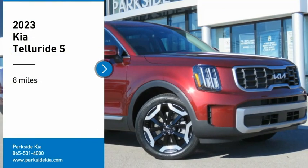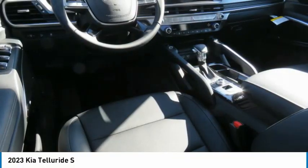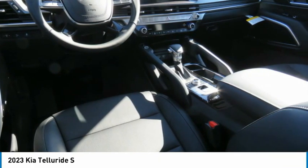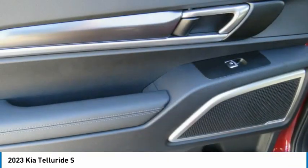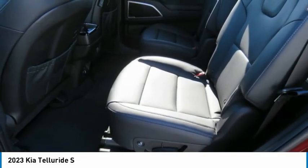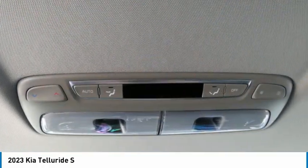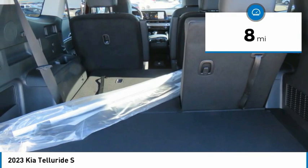We are pleased to show you the 2023 Kia Telluride. The Kia Telluride is an impressive SUV that boasts a striking exterior look, plenty of interior technology features, additional space for guests in the third row, and a powerful engine. This vehicle has less than 100 miles.